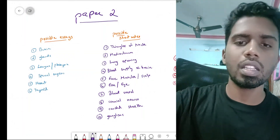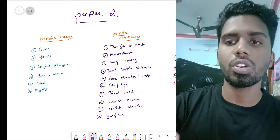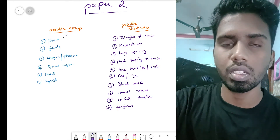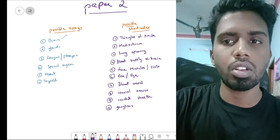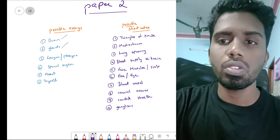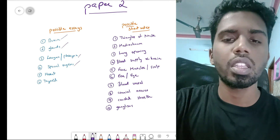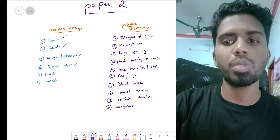Paper two is very lengthy with many different possible essay or short note questions. Important topics include anything from the brain — the white matter of the brain is a commonly asked essay, and basal ganglia can also be asked. Various glands like the thyroid and parotid can be asked for an essay. Larynx and pharynx anatomy is very important, as are special organs like the tongue, ear, and eyes.